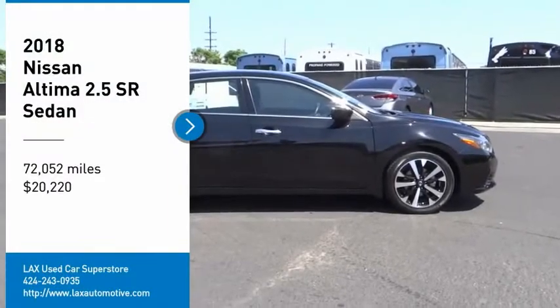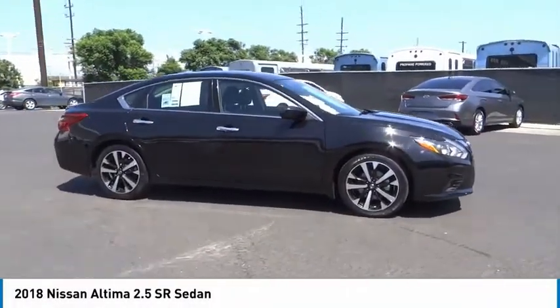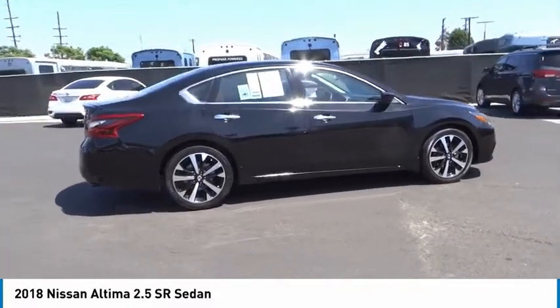We are pleased to show you the 2018 Ultima. The Nissan Ultima offers advanced features to make life easier, including push-button ignition, which comes standard.